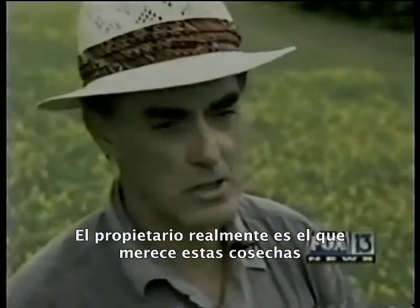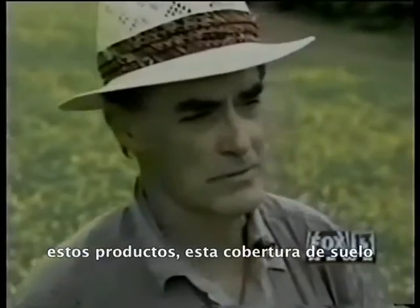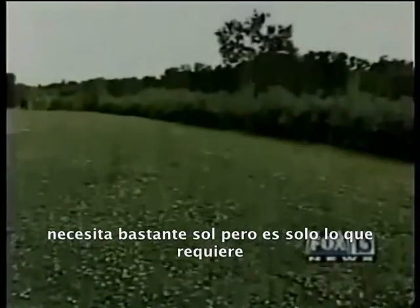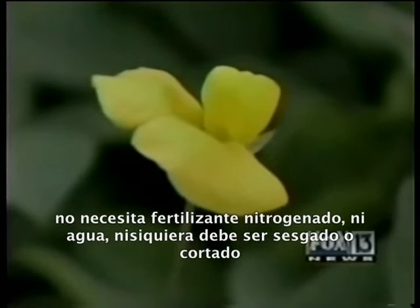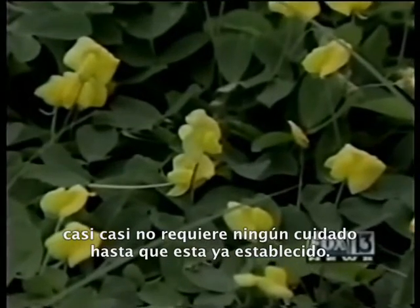It's the homeowner, really, who deserves this crop, this product, this ground cover. The plant is in the legume family. It needs lots of sun, but that's about it. It needs no nitrogen fertilizer, no water. You don't even have to mow it. It almost needs no care once it's established.